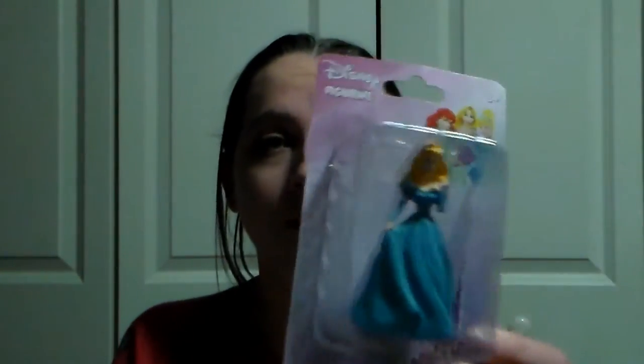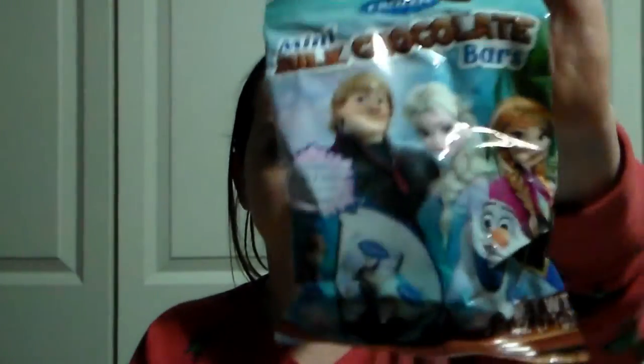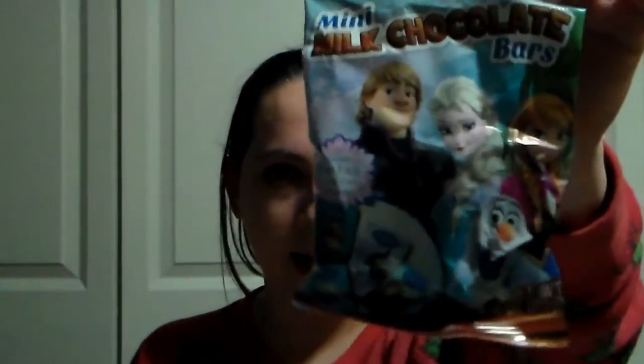Going along with the Minnie Mouse figurine, I also got her this little Aurora figurine from the Dollar Store. Of course her name is Aurora, so get her the figurine of Aurora — makes sense, right? The next thing in here is just these little Frozen milk chocolate bars. I got these at the Dollar Tree as well. Got to have a little bit of candy in there, and I figured she'd love these because she's really into Frozen right now. She'll be really excited about those.